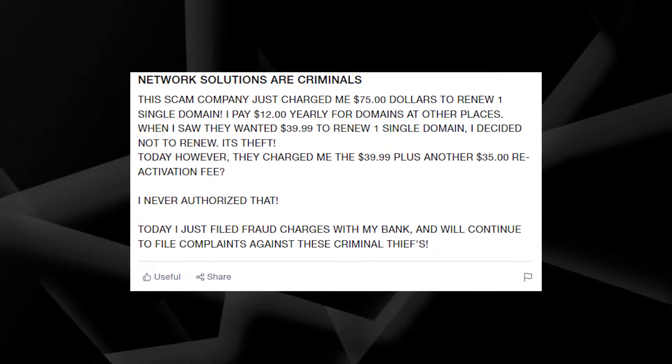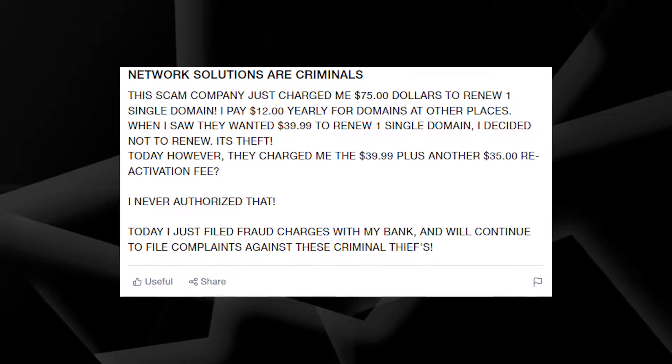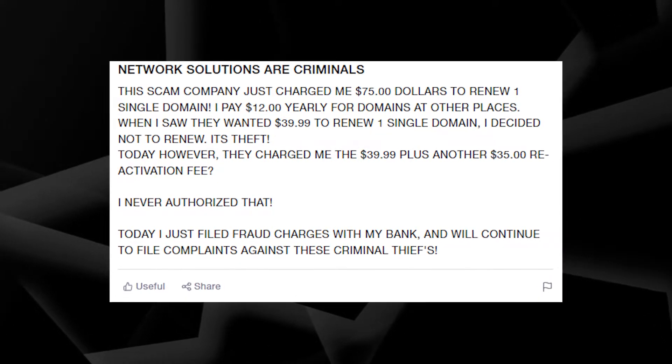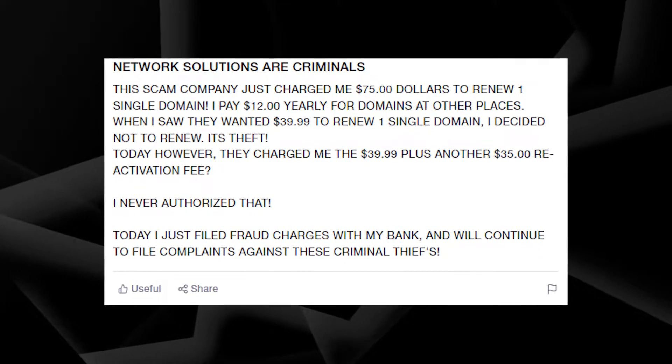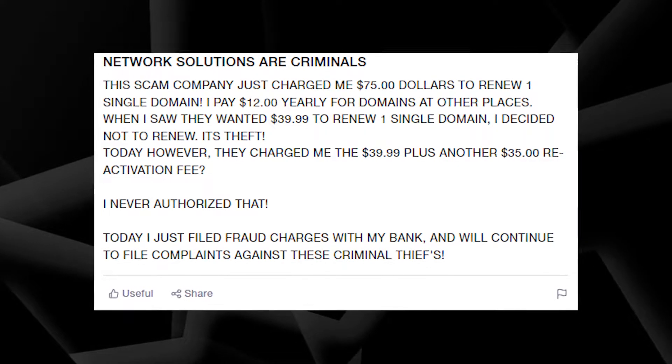The problem with this website is that it offers domain names to people for too much money. For example, some people reported that their credit cards get charged for almost $100 for a single domain name, and that's a lot, because usually it costs not more than $20 per year.